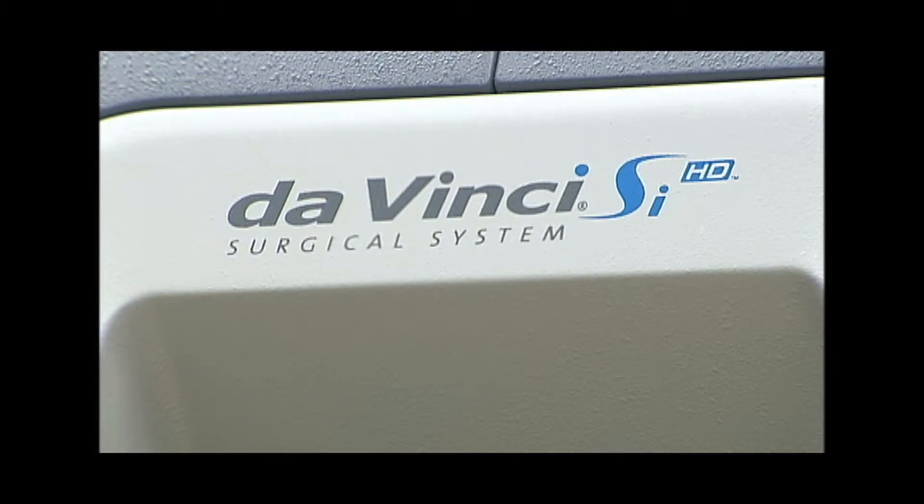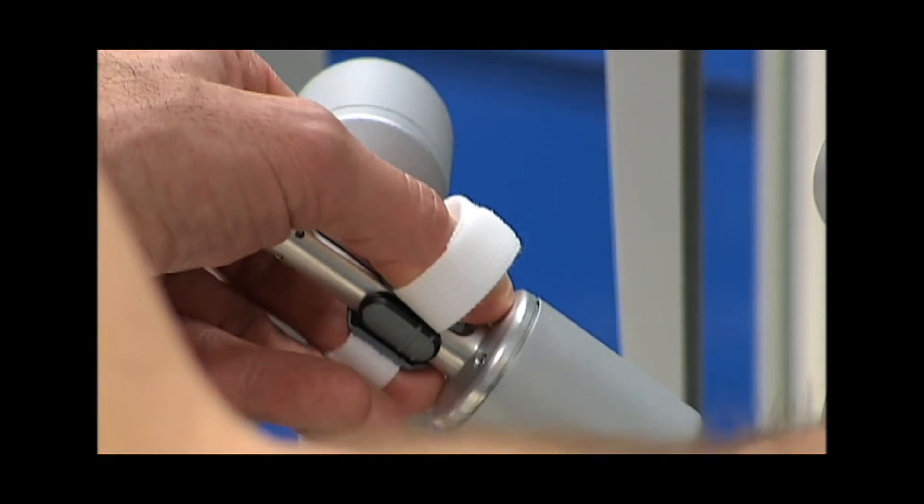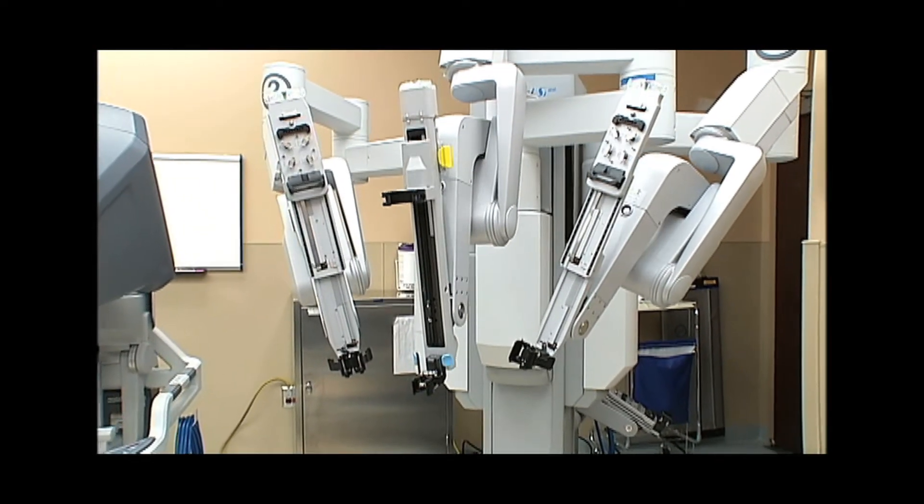Probably one of the biggest advances we've had in the last decade — and we've had the robot here at the hospital since 2012 — is the robotic technique of fixing pelvic floor prolapse. That is a game changer; it completely changed the way we treat that problem. Because now I can do what used to be a three, four, five day hospital stay with a big incision through tiny little openings to support the bladder and all parts of the vagina.